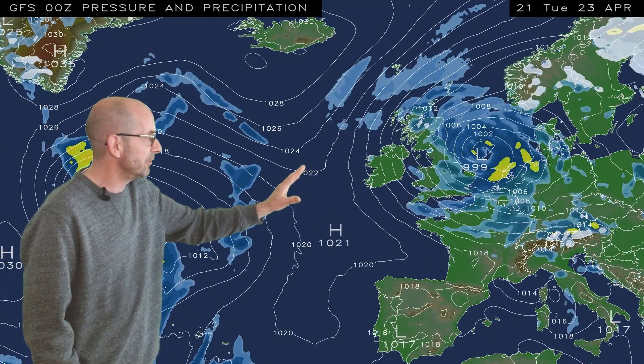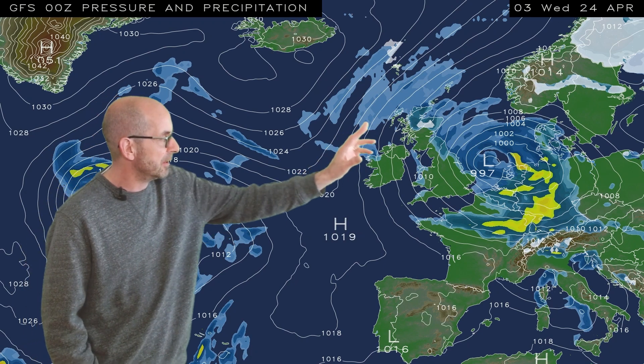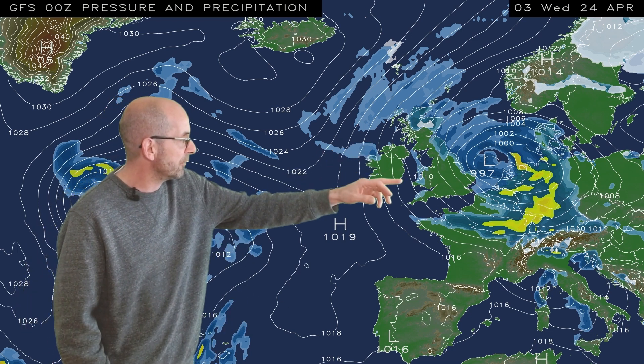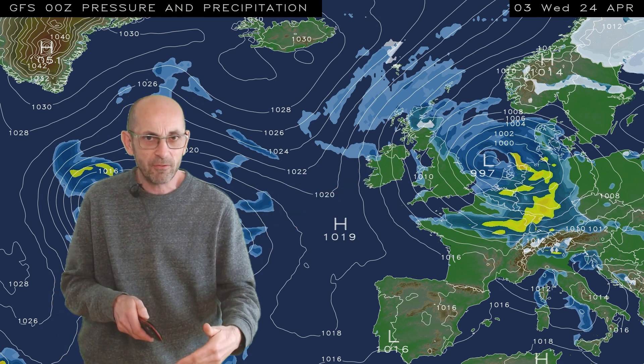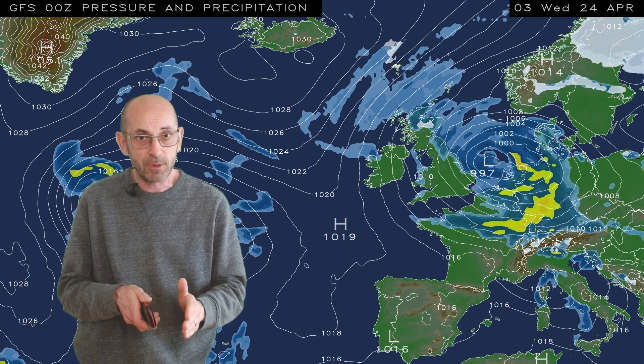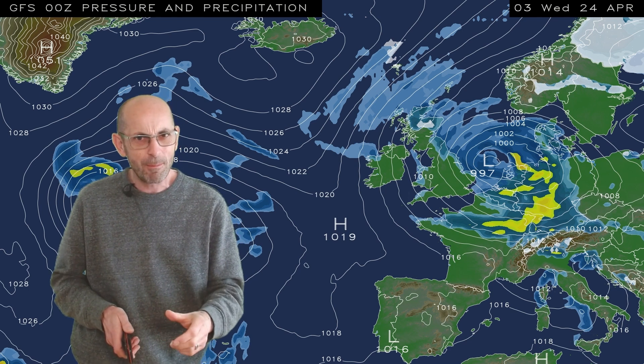But then later on it starts to change once more. The high pressure becomes centered to the north and to the west, another area of low pressure moves into continental Europe, a cool or rather cold northeasterly flow moves down across all parts of the country with showers or longer spells of rain and quite strong winds. It's worth emphasizing though this is just one computer model run and there is a fair amount of difference in the details between the different deterministic runs at this point.